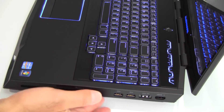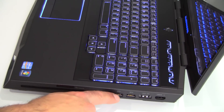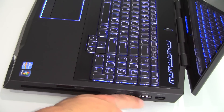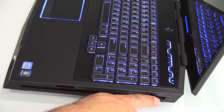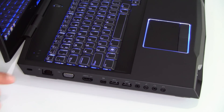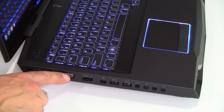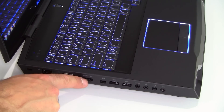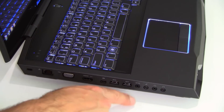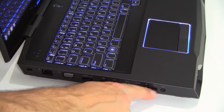On the right edge of the machine is the slot-load optical drive, an SD card slot, a pair of SuperSpeed USB 3.0 ports, an eSATA port, and an HDMI input port. On the left edge there's a Kensington lock port, gigabit Ethernet, VGA, HDMI output, DisplayPort, two more USB 3.0 ports, S/PDIF out, microphone in, and a pair of headphone ports.